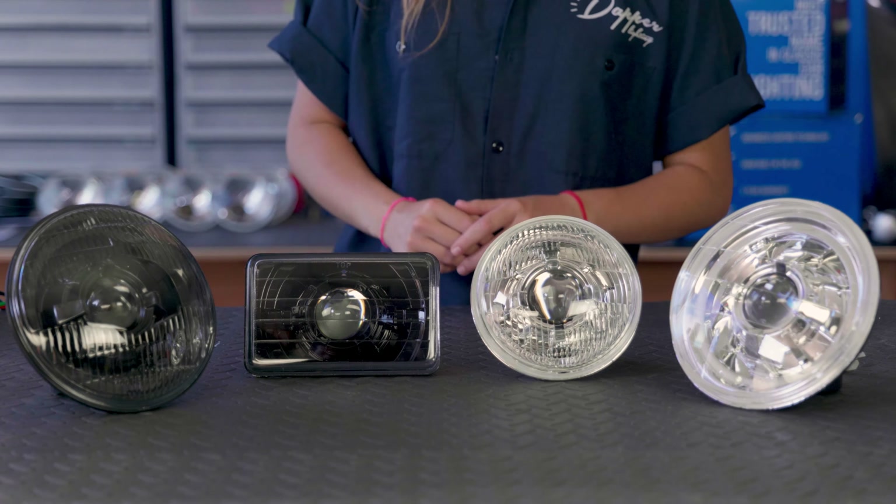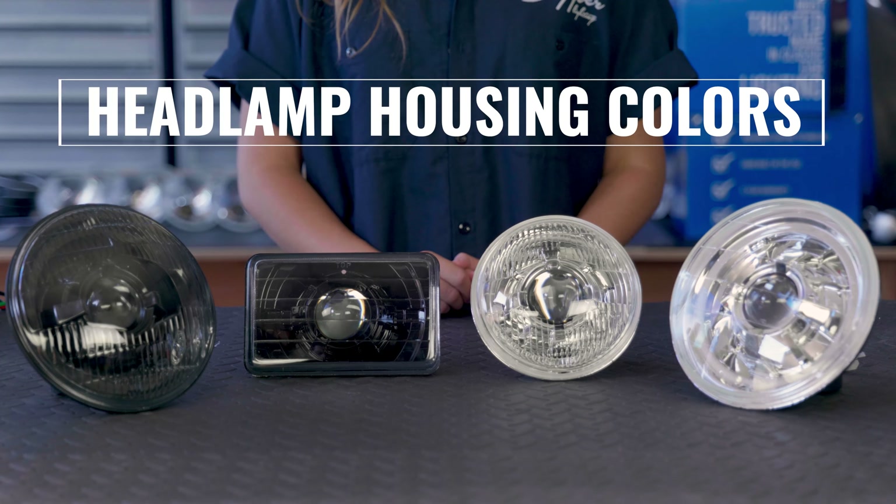Here at Dapper Lighting, we custom build headlights. Let's talk about headlamp housing colors.